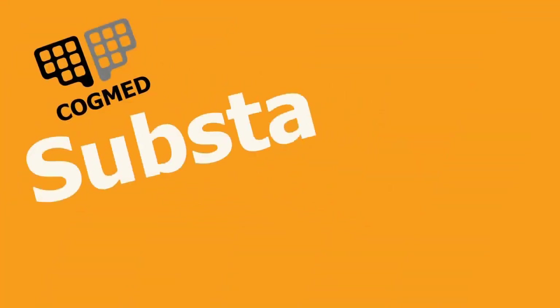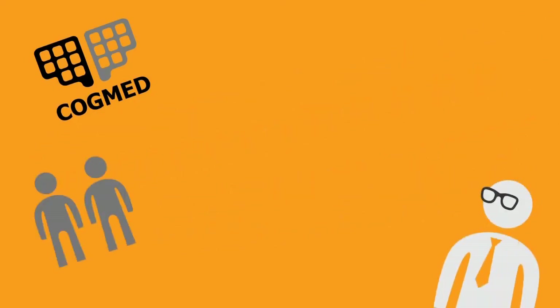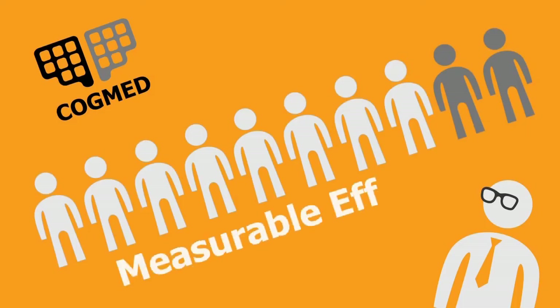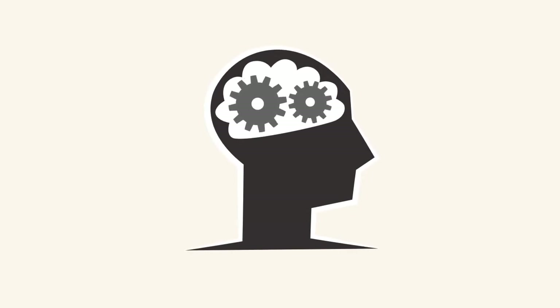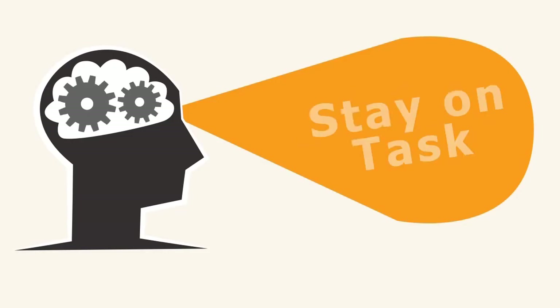Cogmed delivers substantial and lasting benefits to its users. Extensive research has shown that 8 out of 10 users who complete training show measurable effects. Working memory capacity is increased, leading to better ability to focus, follow instructions, and stay on task.